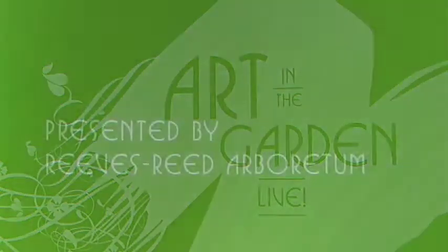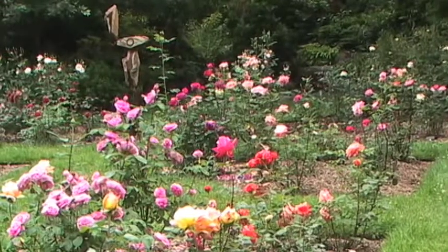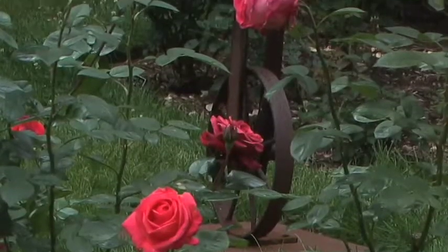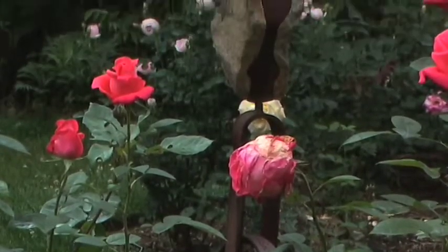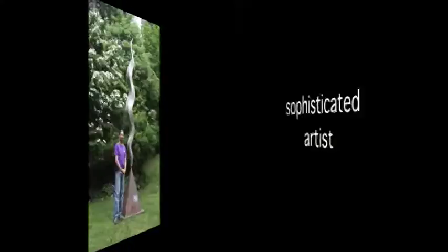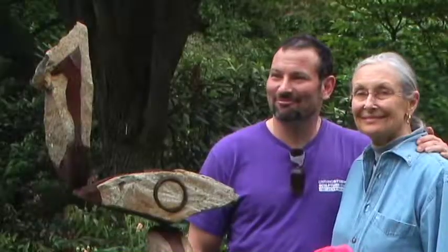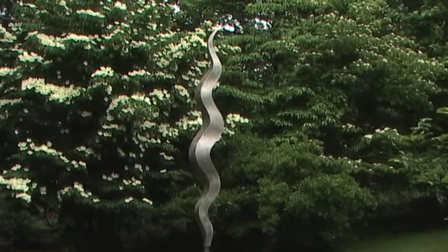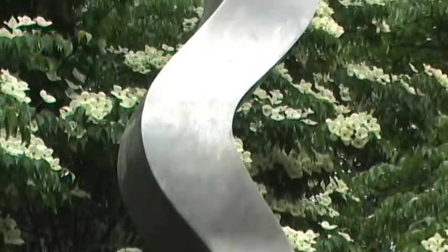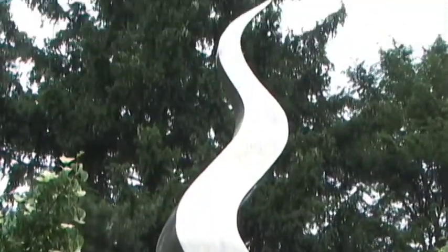We're in the Reeves-Reed Arboretum in Summit, New Jersey, in the midst of a rose garden with everything in bloom, and we're looking at one of the sculptures made by Eric David Laxman. The thing about Eric's work is he is such an extraordinary craftsman, as well as a sophisticated artist. The rhythms of science and poetry blend in the standing wave. I created this piece with the intention of creating something that just seemed like a burst of energy and a flowing movement. And I thought that the simple lines and curves would relate well in an outdoor environment.